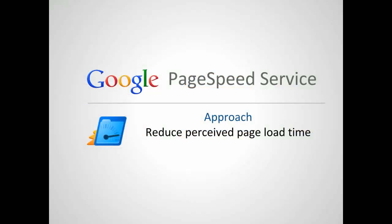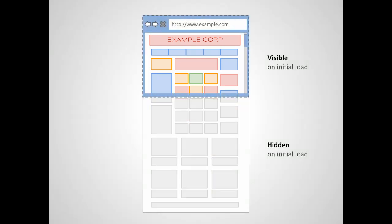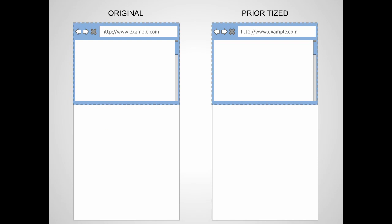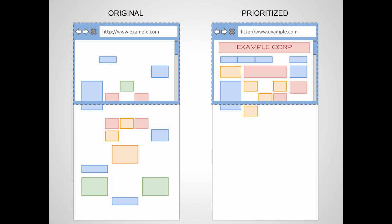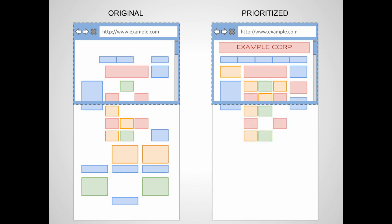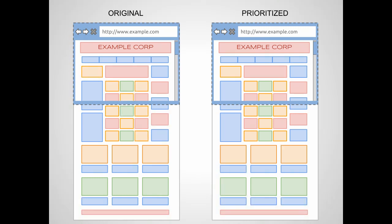Another technique is to reduce the perceived page load time — the minimum time that users have to wait before they can view the page. The typical web page today is long and has many visual elements, but only a small portion of the page is initially visible in the browser once the page has loaded. PageSpeed Service can rewrite a web page so that the parts of the page that users expect to see first get downloaded first. This means users can engage with your site right away, without having to wait for the full page to load. The rewriters can also cache parts of the page that don't change frequently, so they get delivered to the browser quickly on future visits to your site.